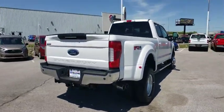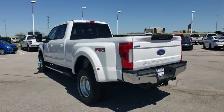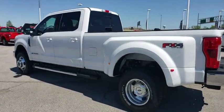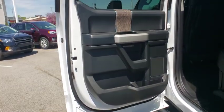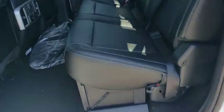Ford F-350 Super Duty. Here are some of this vehicle's great options: backup camera, keyless entry, power passenger seat, anti-lock braking system, traction control, remote engine start, tow hitch.